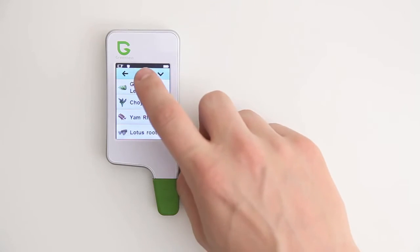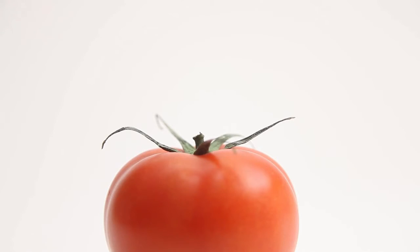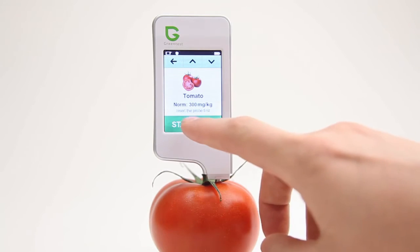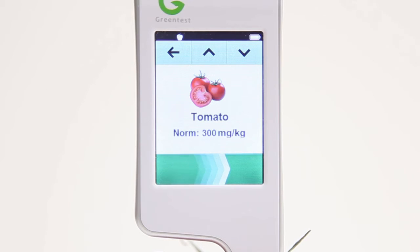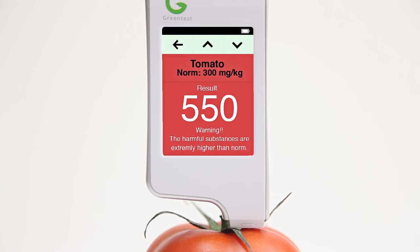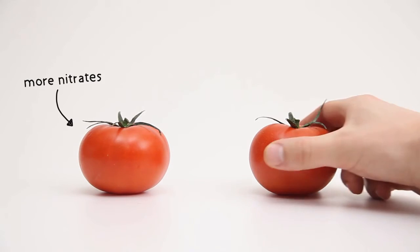Just select the fruits and vegetables that you want to measure and insert the probe. After a few seconds, the Green Test measures the amount of nitrates and gives you the result. The exact amount of nitrates is shown and a colour indicator allows you to quickly determine whether your fruits and vegetables are harmful or not. You can immediately see the difference and choose the healthiest option.